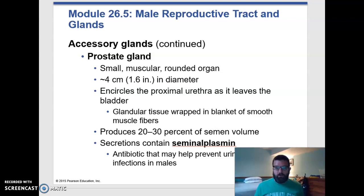The next most important gland, or the gland that produces the next most fluid at least, is the prostate. And the prostate is wrapped around the urethra, just beneath the bladder. It produces many different things — lots of proteins that have various functions — but that includes something called seminal plasmin, which has antibiotic properties to prevent urinary tract infections in males.